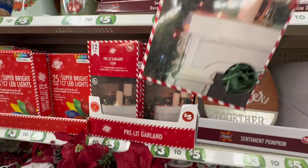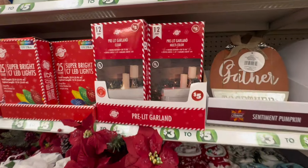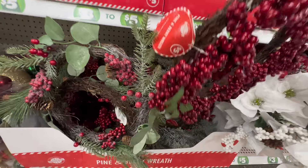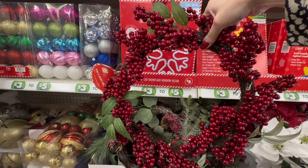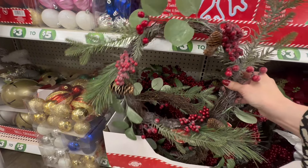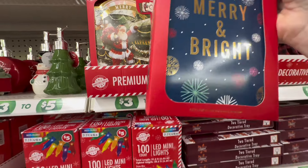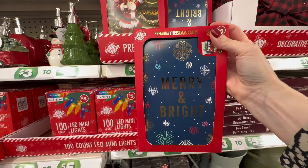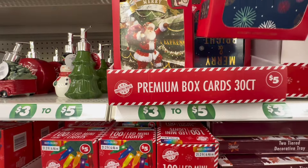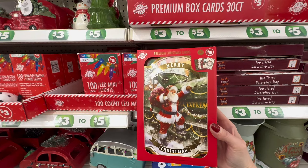They also have this pre-lit garland — I did pick this up. This garland is stunning and it is only $5 in the plus section, and my Dollar Tree had quite a lot to choose from. We also have some beautiful cranberry wreaths coming in at only $5, perfect to hang on a bathroom door, front door, front gate, or to make a beautiful holiday centerpiece. One of my most favorite finds was the premium box cards — you get a 30-count with four different varieties, beautiful envelopes, and little stickers inside. These are heavy-duty cards, and I recently did a DIY which I will link below.